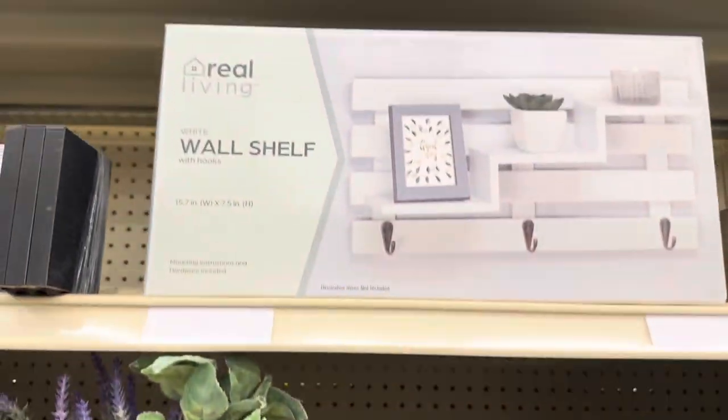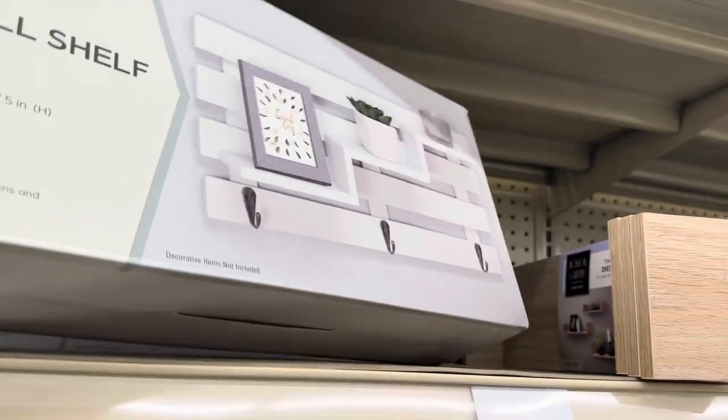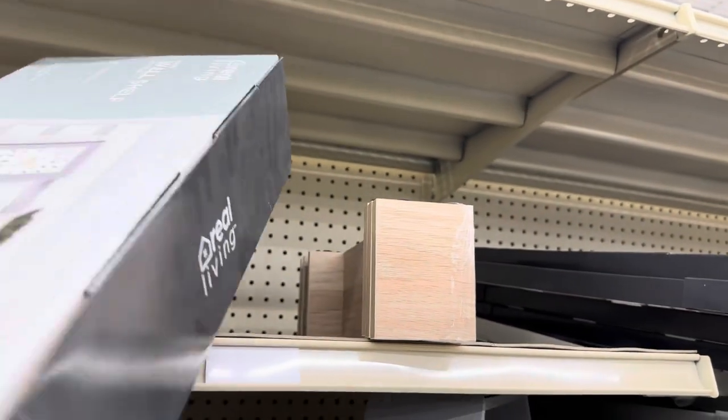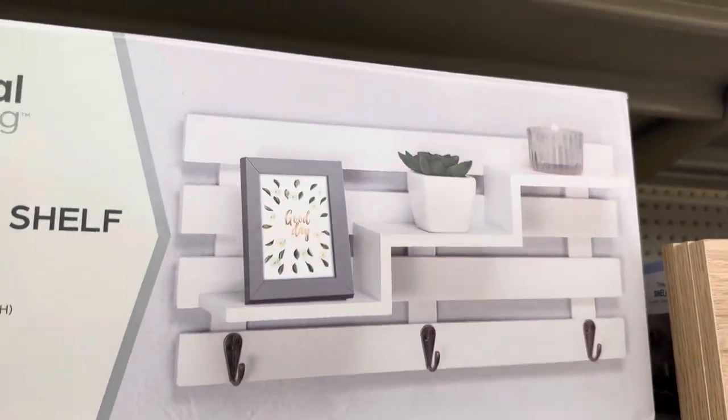Real Living wall shelf here in white — that's different. I don't see a price, but that is really neat — I like it.